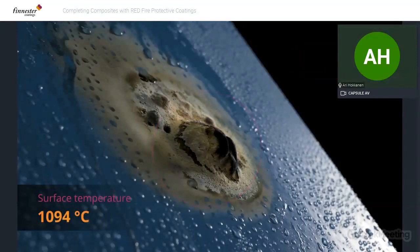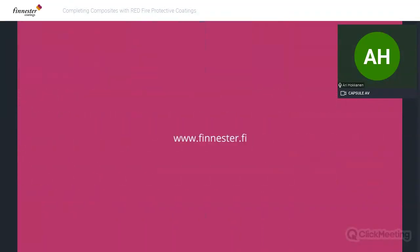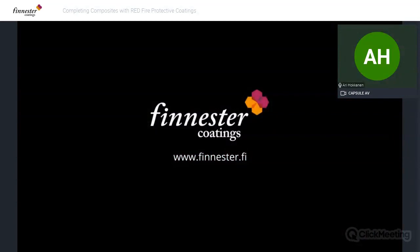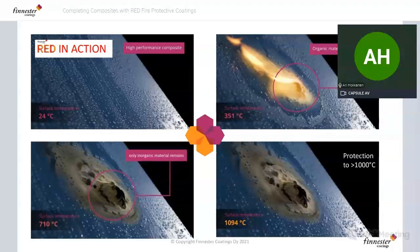Without the ceramic bubble on top, the intumescent foam would just keep expanding and eventually fall to the floor, exposing the original composite. But in this case it is enclosed in a ceramic shield bubble. In summary: standard composite at room temperature, burner introduced, temperature increases rapidly, organic materials burn away — this is completely okay, these are fire-protected systems, not incombustible. Ceramification happens, all organics are gone, and you can see the gray silvery ceramic material, which remains stable at a thousand degrees.